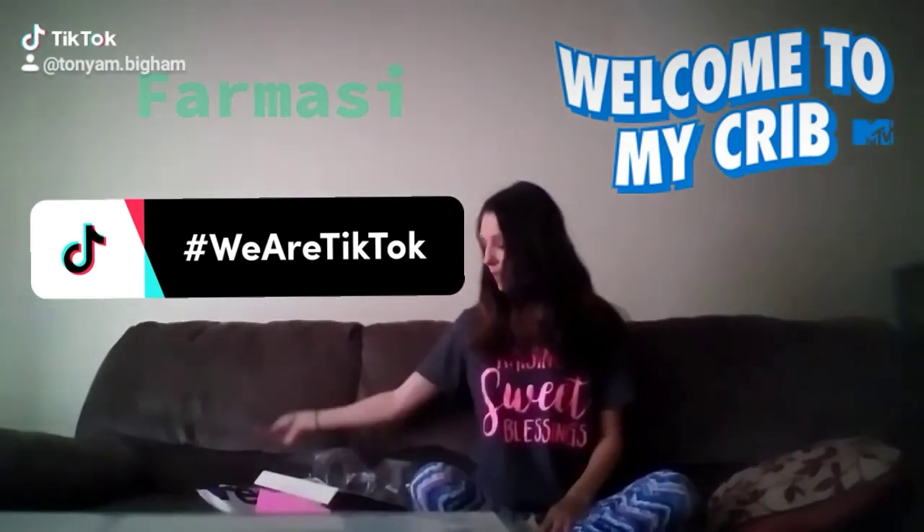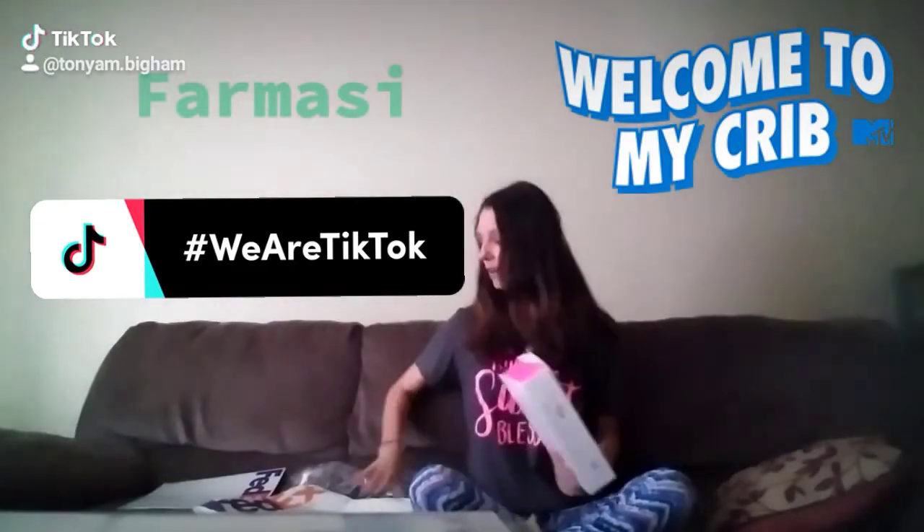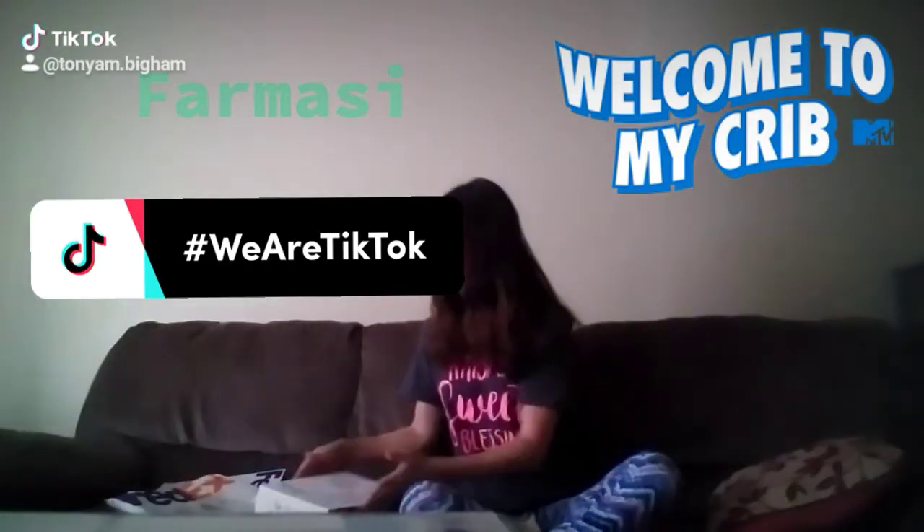Hi, social media! So this is part two of me opening this Formacy Starter Kit. It came to me today. Let's get started.